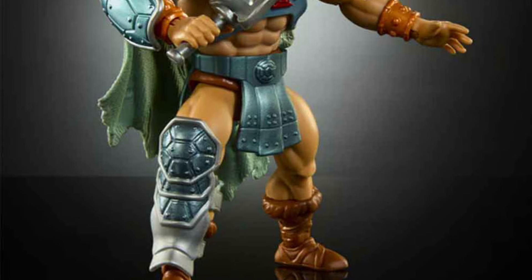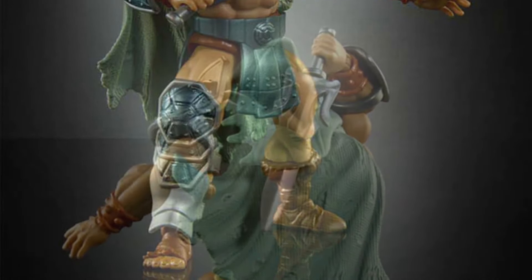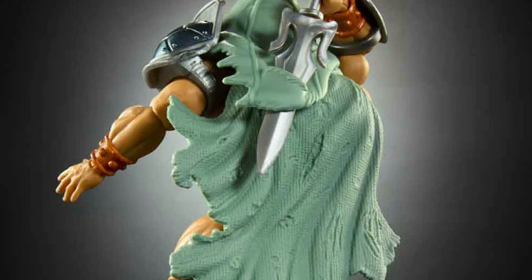Stealth Ninja He-Man is just an Origins He-Man with some accessories. That's all it is — it's not worth it for me.